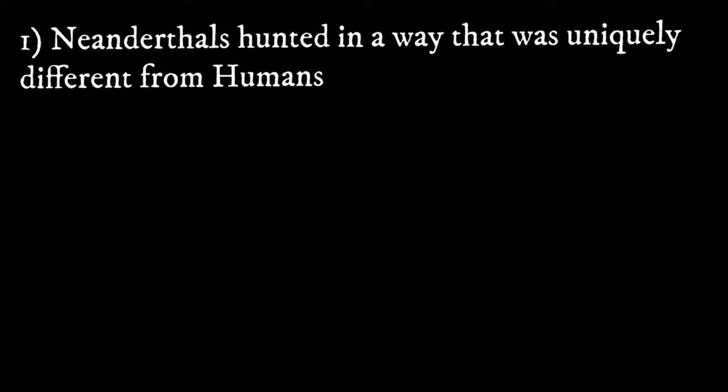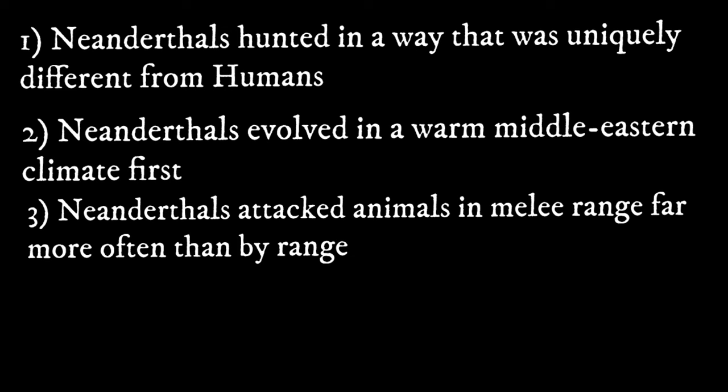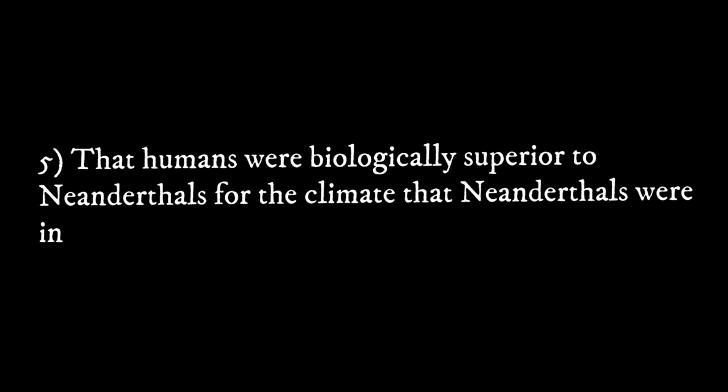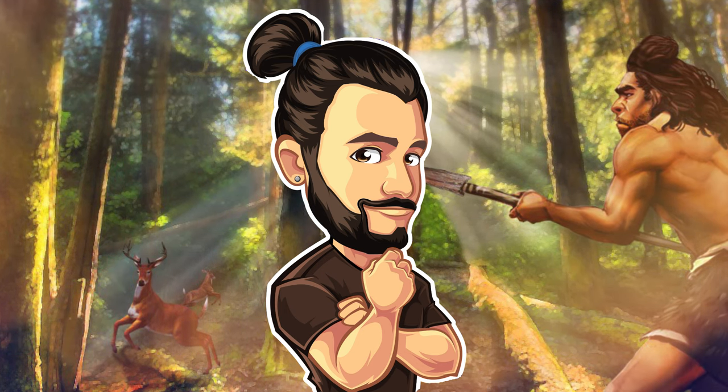Before continuing, let's outline what you'd have to accept for the Neanderthal-as-woodland-ambusher hypothesis. You'd have to think Neanderthals hunted uniquely differently from humans; that they evolved in a warm Middle Eastern climate first before migrating to colder climates; that they attacked animals in melee range far more often than at range; and that their stocky build evolved not for a cold climate to conserve heat, but for a warmer Middle Eastern climate to dissipate heat. Ultimately, this means humans were biologically superior to Neanderthals for the climate Neanderthals happened to be in when humans began migrating.